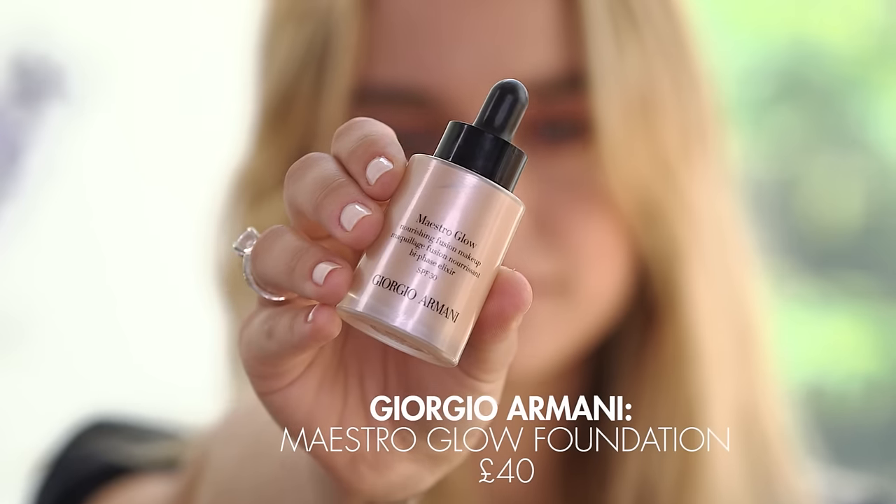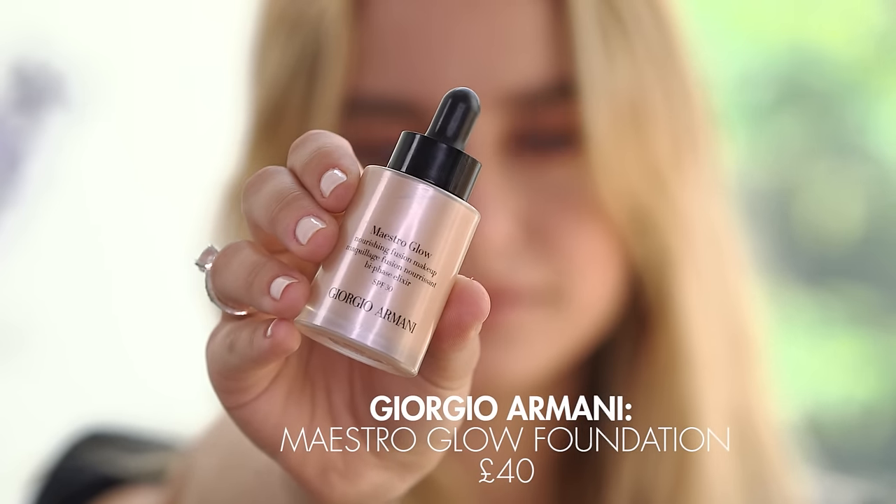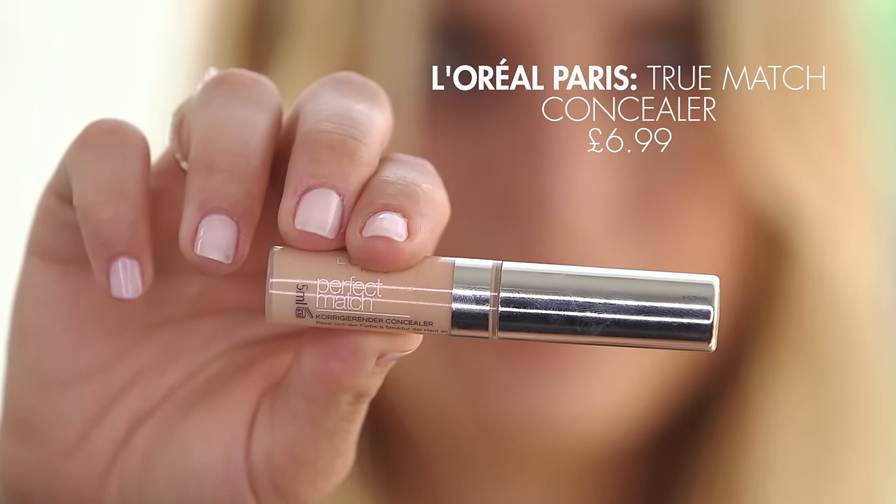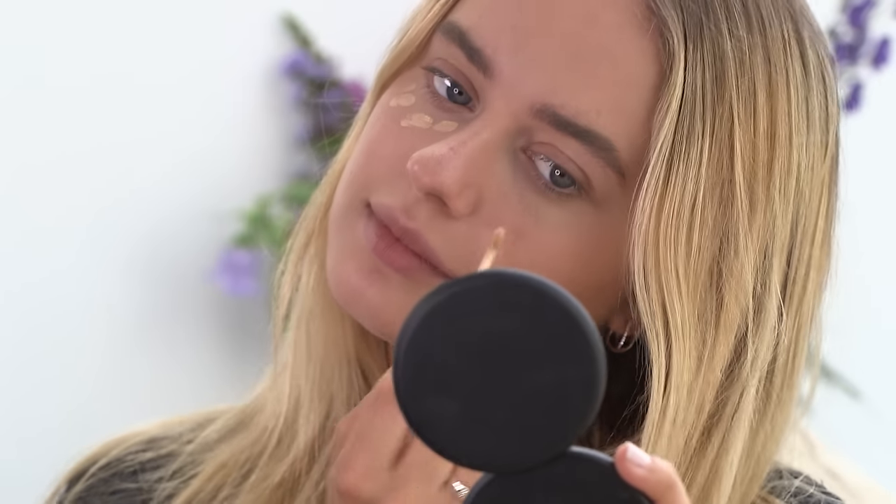In the summer I don't technically use foundation because I just don't find the need. The sun shines on your face and you get that nice glow, and my skin is usually nicer in the summer. So I'll use something like a shimmering primer — this one is from Giorgio Armani, it's called Maestro Glow Nourishing Fusion Makeup Bio Face Elixir and it has SPF 30. I'll just take a little bit and use this as a light coverage foundation slash glow. I'm also majorly obsessed with concealer because it completely lifts your face and makes you look so much more awake. This one is by L'Oreal Paris, it's called Perfect Match and I am in the shade 4 Beige. I'm just using this under my eyes and around my nose to correct redness.